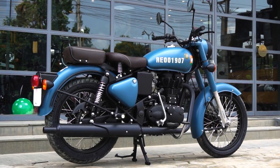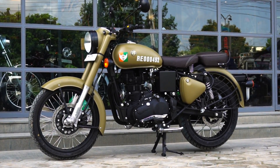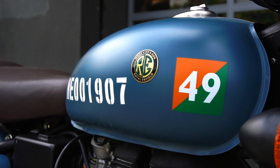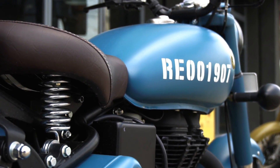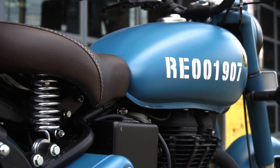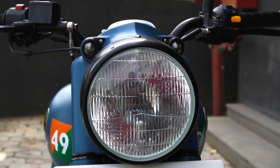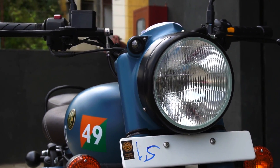Ground clearance is 135 mm, which is manageable in city conditions — though you need to be slightly watchful with speed breakers when riding with a pillion. Seat height is 800 mm, ideally suited to riders of all sizes. Tank capacity is 13.5 liters, decent enough to offer good range. Mileage-wise, as per owners of the Classic 350, you can expect close to 40 km/l in city conditions, which is pretty decent.